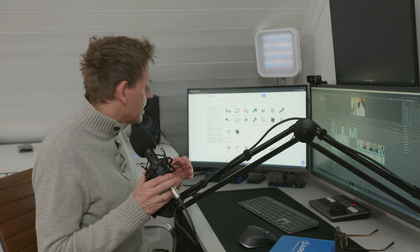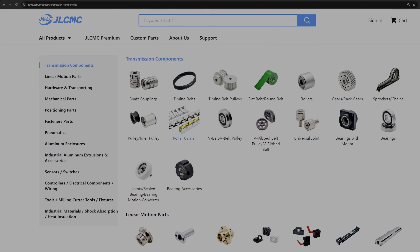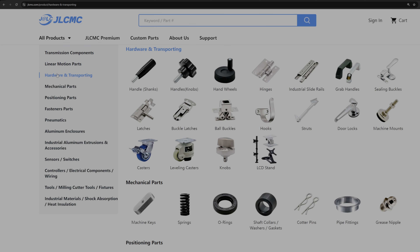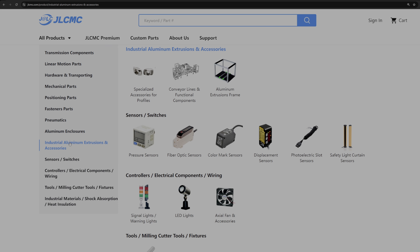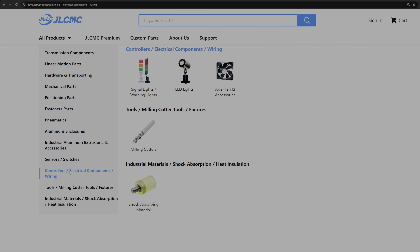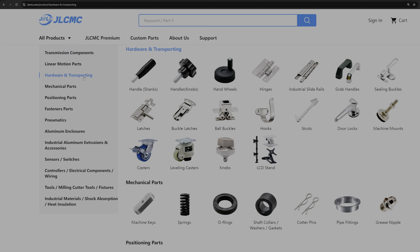Let me just show you their website. The web shop that JLCMC offers is on a completely higher and better level than any other web shop I've seen when it comes to focusing on details. On the left side you have all kinds of categories — a lot of things to look at — and you get very good illustrations pinpointing some of the products. For me, under the section 'hardware and transporting,' I can see a lot of useful parts that could be interesting for my storage system: hinges, slides, handles, latches, casters, knobs.